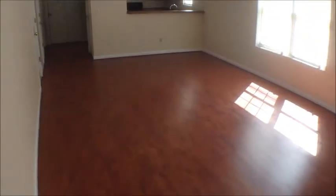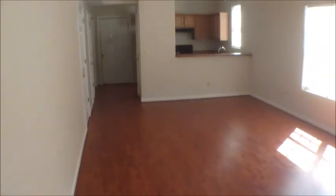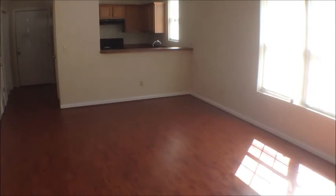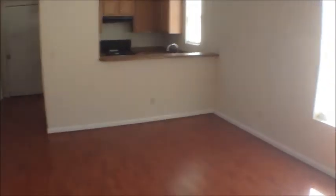We're in the living room. As you can see, we've got laminate hardwood floors throughout, two ceiling fans. We've got a dining area here right outside of the kitchen.